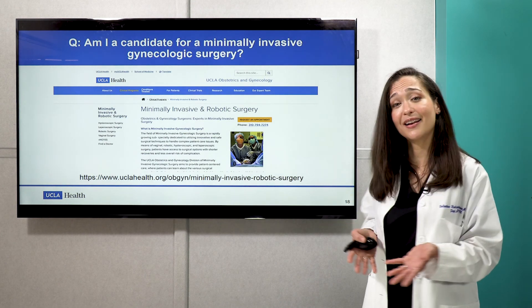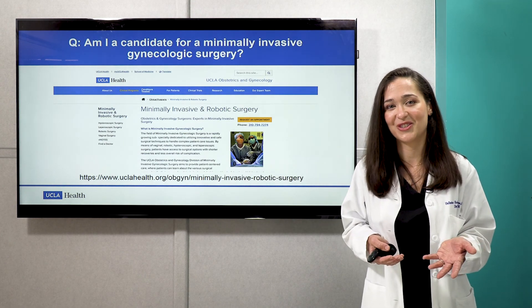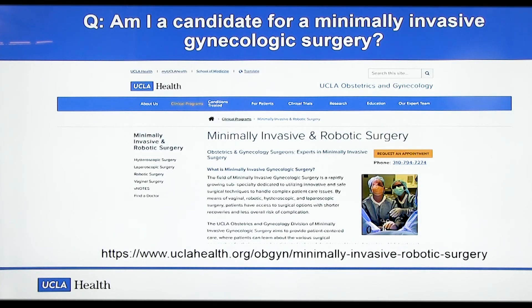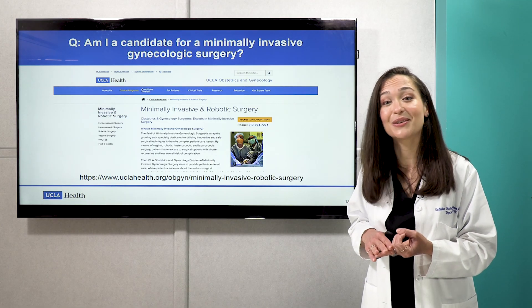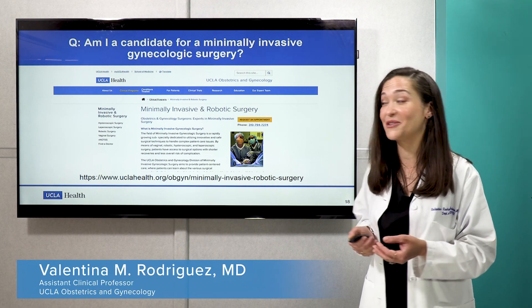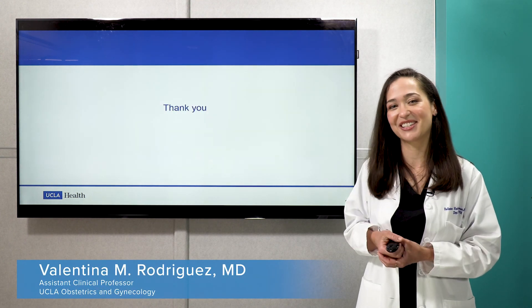Am I a candidate for a minimally invasive gynecologic surgery? I would very much encourage you, if you're thinking about having surgery, to look at our website and go through some of the options that we have and meet some of our providers. Everybody's issues are different, our pathologies are different, but the beauty of these kinds of surgeries is that we can tailor our treatments specific to what's going on with the patient and what their goals might be. Please don't hesitate to reach out to our website to see if there's an option that's right for you. Thank you so much.